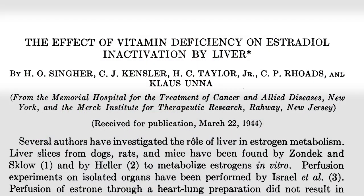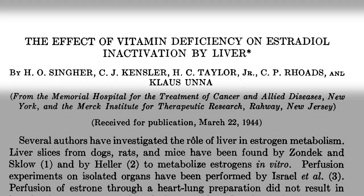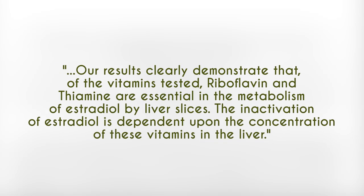The next lesser-known cause is having low vitamin B1 and vitamin B2 status. The study titled 'The Effect of Vitamin Deficiency on Estradiol Inactivation by the Liver' clearly demonstrates that riboflavin (B2) and thiamine (B1) are essential in the metabolism of estradiol by liver slices, and the inactivation of estradiol is dependent upon the concentration of these vitamins in the liver. Alcohol can deplete vitamin B1, and if B1 and B2 are needed to inactivate estradiol in the liver, low B1 or B2 status will result in poor ability to inactivate estradiol.